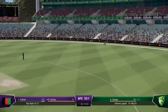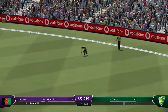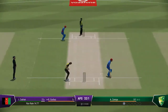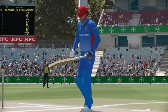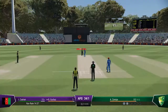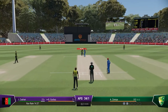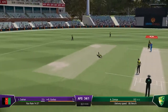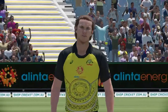Yep, immaculate timing there. A couple on offer here. Collected that one, simple as you like inside the ring — a little late on that, no runs scored.